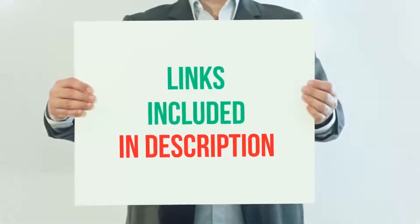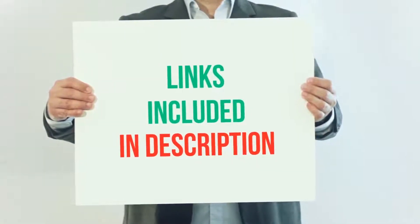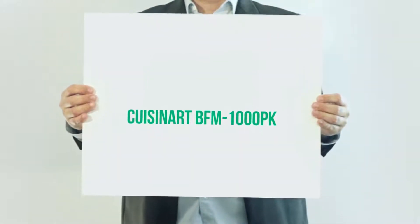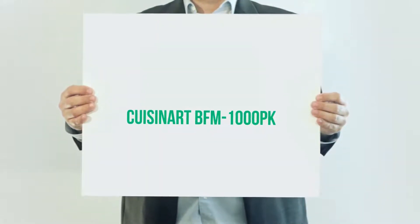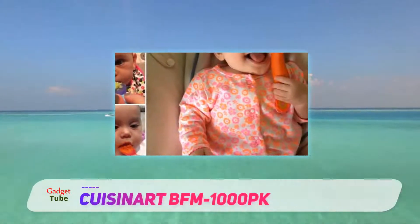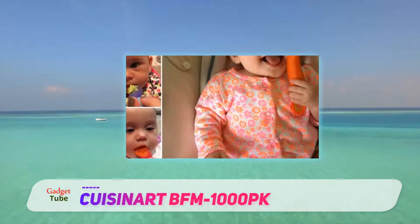For more information and current price, I've included this product link in the description. Cuisinat BFM1000PK. This Cuisinat BFM1000 baby food maker sells for about $50 less than the Beba Babacook Pro.